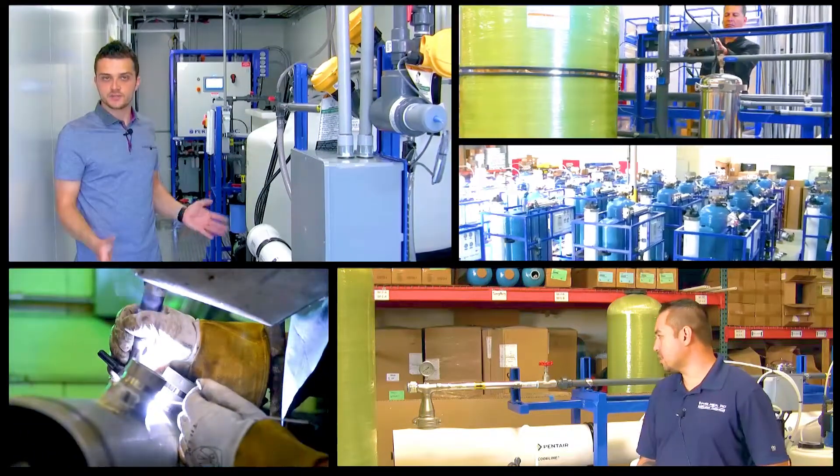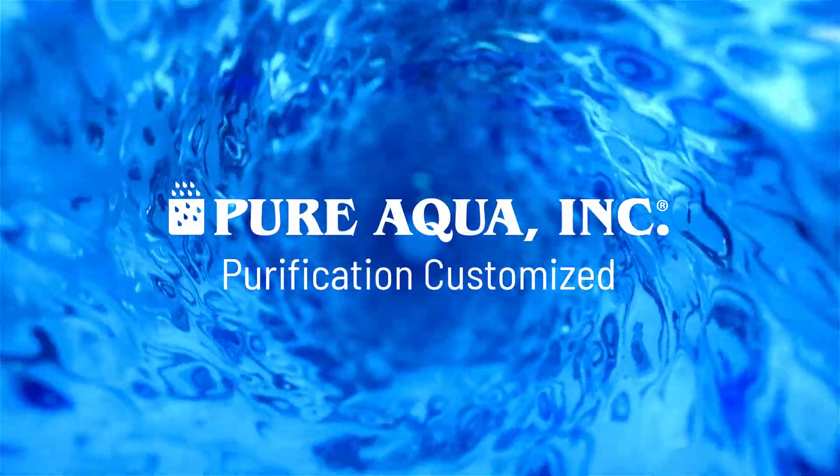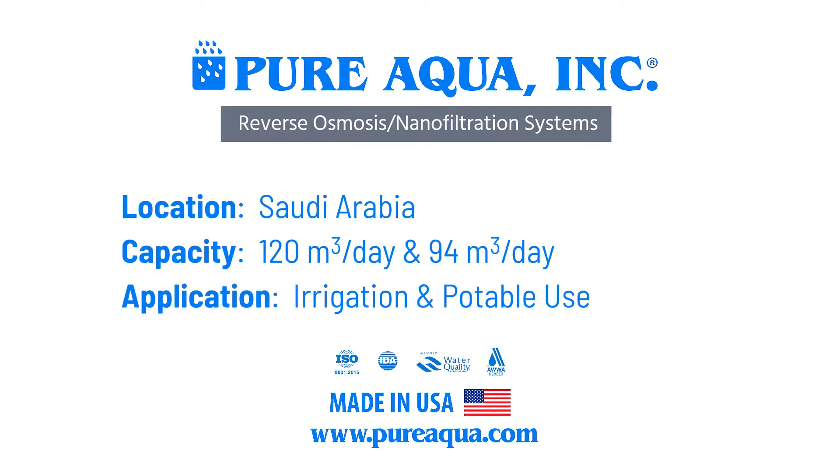Welcome to Pure Aqua, for the most advanced reverse osmosis water treatment and purification systems worldwide.